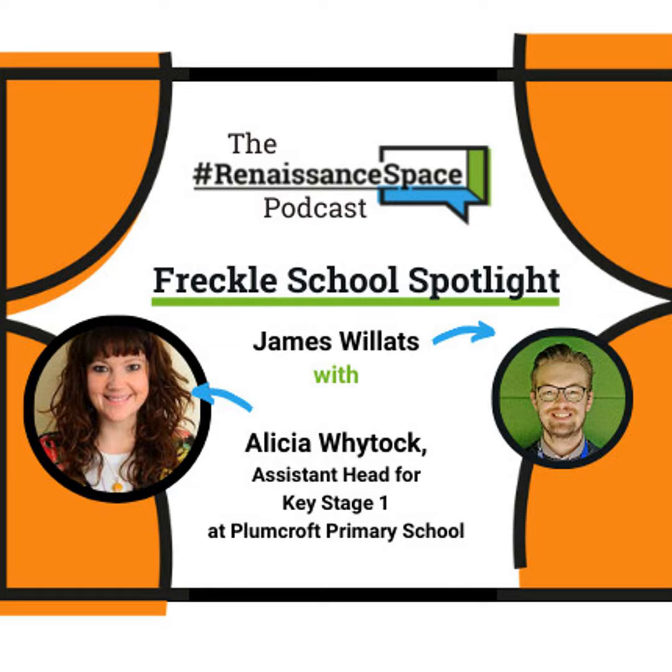Just to mention - Alicia referenced Accelerated Maths, which Plumcroft have been using for quite a while. To be clear for anyone not familiar: Freckle is an upgrade on Accelerated Maths. If you've been using AM for a long time, it's quite an outdated product by now. We've brought in Freckle to upgrade it and give it a new spring cleaning, and that's exactly what we're looking at today - how it connects to Star Maths too.